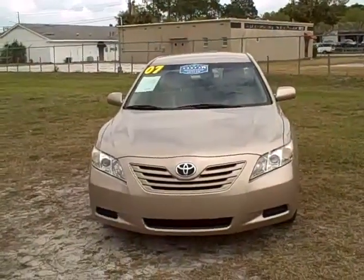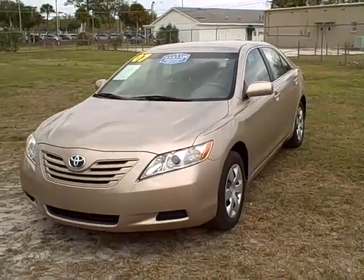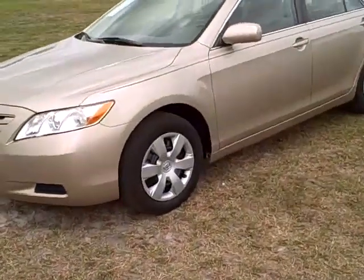It's a clean local trade. This is a 2007 Toyota Camry with 42,000 miles. It is still under factory warranty as far as the powertrain is concerned, up to 60,000 miles.